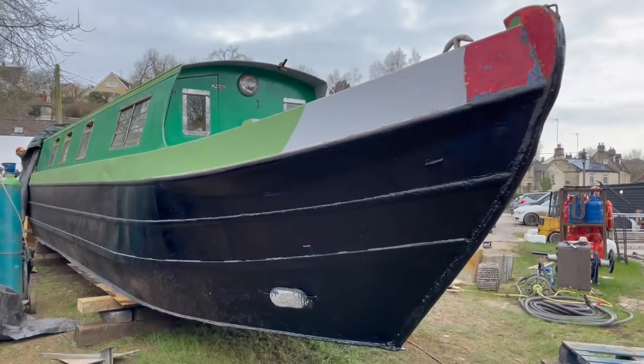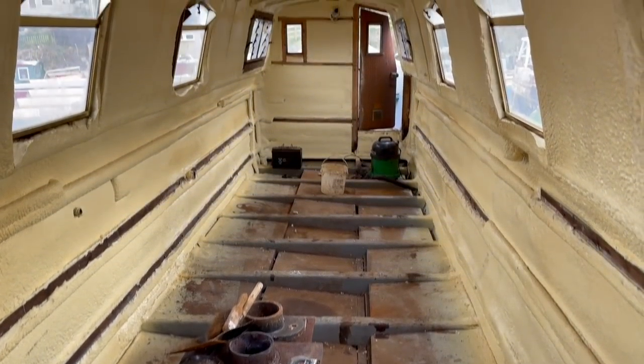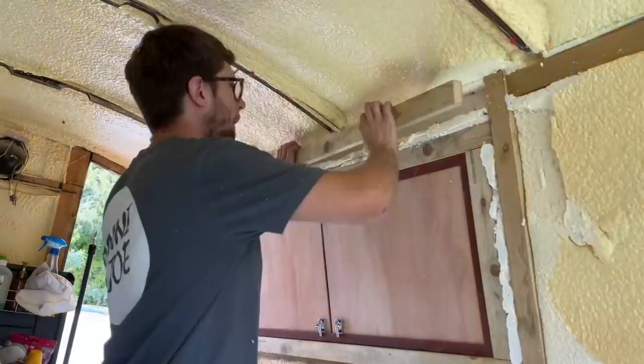Good morning, welcome back to our boat build. For those of you new to our channel, we've been doing up a 1980s narrowboat for the past seven or eight months. We bought it as not even a blank canvas — it was completely gutted. It had been spray-foamed but we spent about four months of those seven fitting battens in the sides.